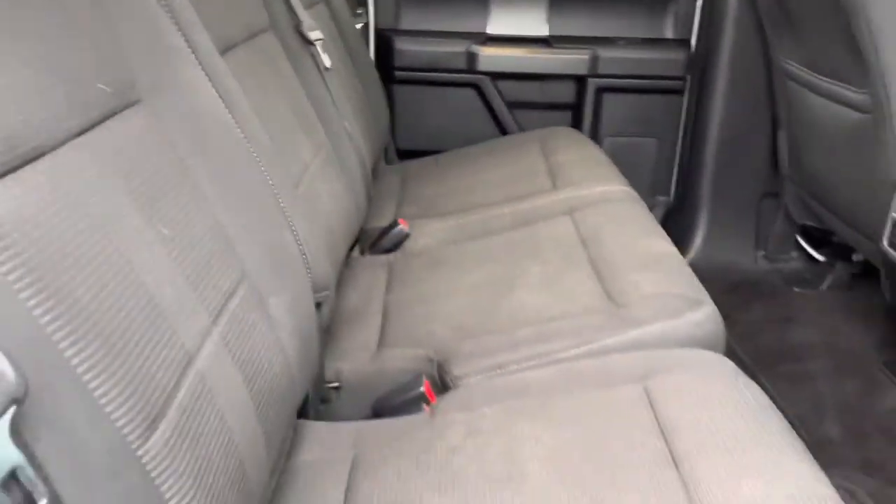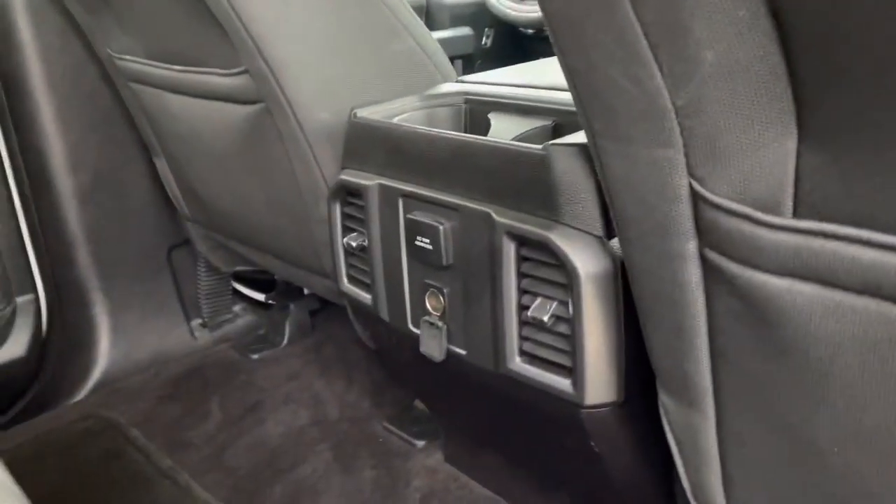Interior wise, of course you got the black sport cloth. Good looking cloth, got the 110 volt plug back there, got the power sliding rear window.